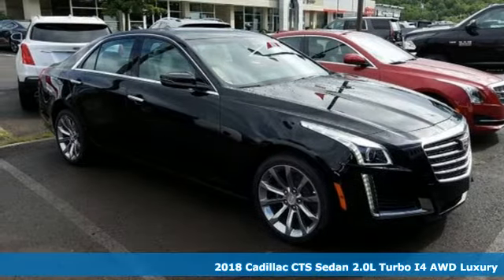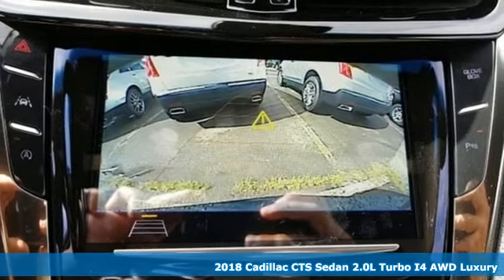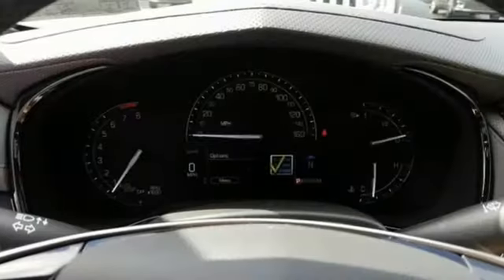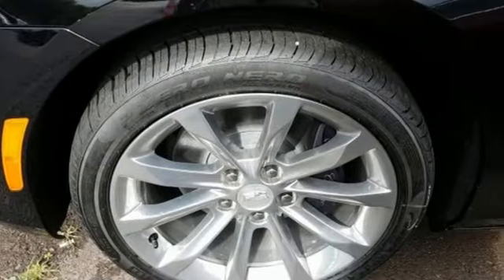It's a 2018 Cadillac CTS. The high expectations you have for luxury are met and exceeded in this sedan. The remote starter fires up the powerful engine from your office as the anticipation for the ride in this elegant, powerful and tested masterpiece of engineering builds.